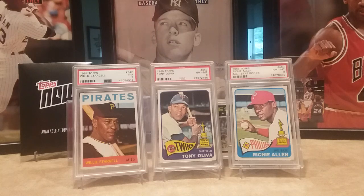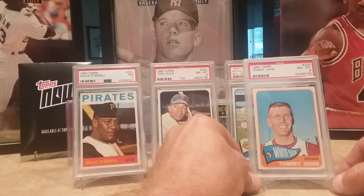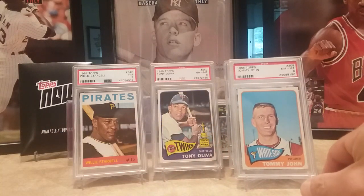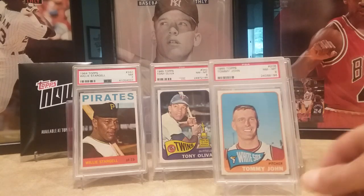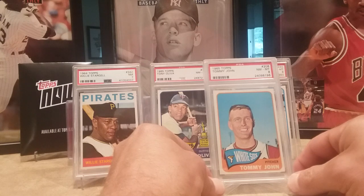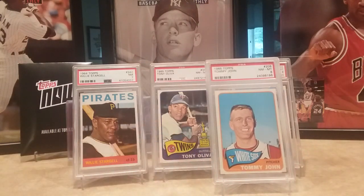Then I picked up a 1965 Topps Tommy John in a near mint eight — his second year card. I think it kind of looks like Johnny West in that picture. Some of you older guys probably remember who Johnny West was and the Johnny West toys. Second year card.